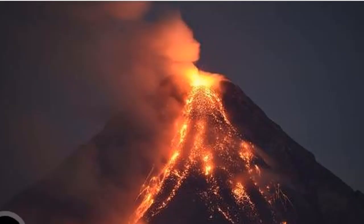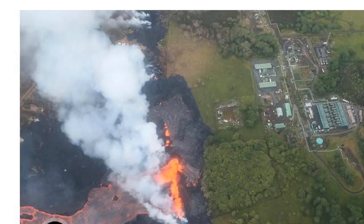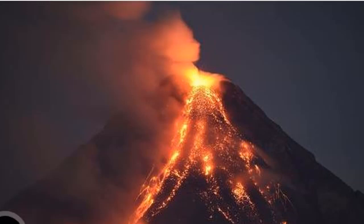Steve Brantley of the Hawaiian Volcano Observatory said the flow seemed to have halted Sunday morning before it picked back up and covered the well at the plant, which lies on the southeast flank of the volcano, nestled between residential neighborhoods.